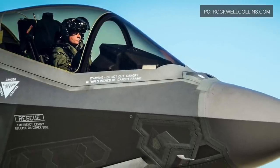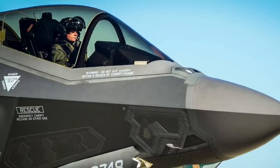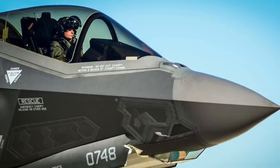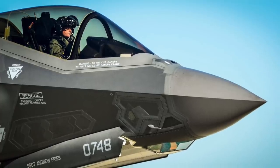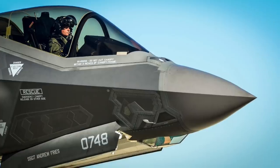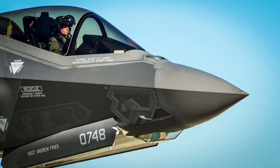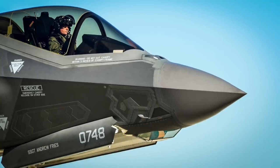The F-35 Gen 3 Helmet Mounted Display provides an interface that enables the pilot to keep a tab on all relevant information in real-time. Whether it is a close-range dogfight or a beyond visual range engagement, the HMDS has a major role to play. In this video, Defense Updates analyzes why the new Generation 3 helmet for the F-35 is nothing like anything else.